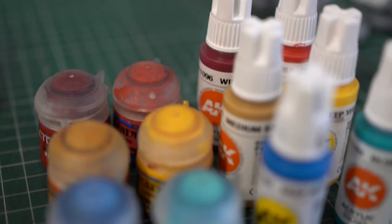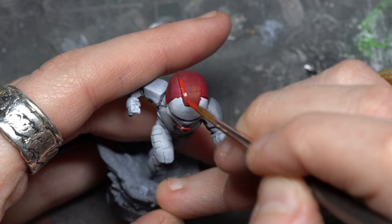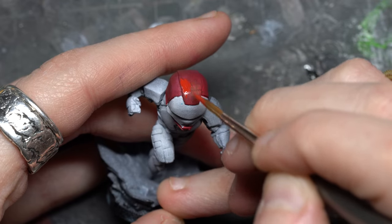First off, let me say that GW colors aren't bad at all. I just think maybe they are a little bit overpriced for how they perform, and I think they are also pretty inconsistent throughout the range — there are some pretty good colors and some very bad colors.